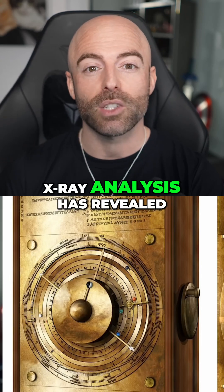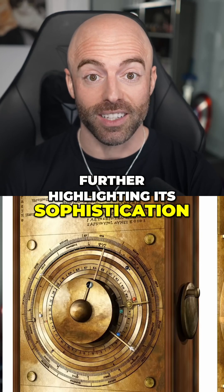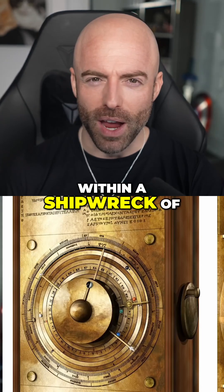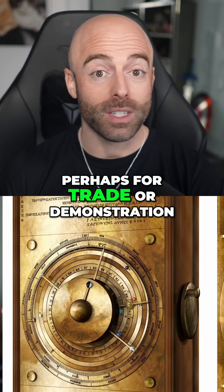X-ray analysis has revealed even more intricate details within the mechanism, further highlighting its sophistication. The mechanism was found within a shipwreck, suggesting it was being transported, perhaps for trade or demonstration.